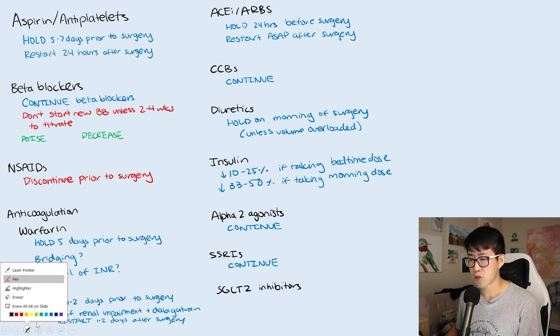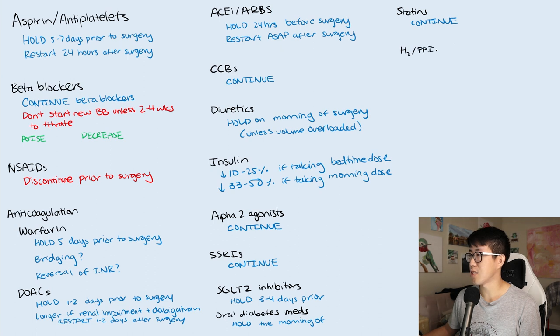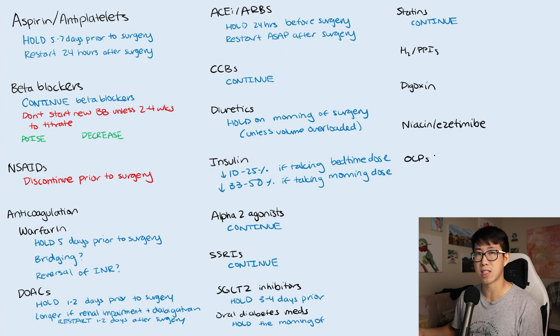SGLT-2 inhibitors should be held three to four days before surgery due to the risk of euglycemic DKA and UTIs. Other oral diabetes medications like metformin and sulfonylureas should just be held the morning of surgery due to the risk of hypoglycemia that day, then continued afterward. Statins should be continued as the risk is very low. H2 blockers and PPIs should be continued. Digoxin should be continued. Niacin and ezetimibe should be held due to a slightly increased risk of rhabdomyolysis. OCPs should generally be continued unless there is a significantly higher risk of thromboembolism. For prednisone, if the dose is greater than 5 mg per day, evaluate for adrenal suppression and whether stress-dose steroids are needed; if it's 5 mg or less, they can just continue on that dose.